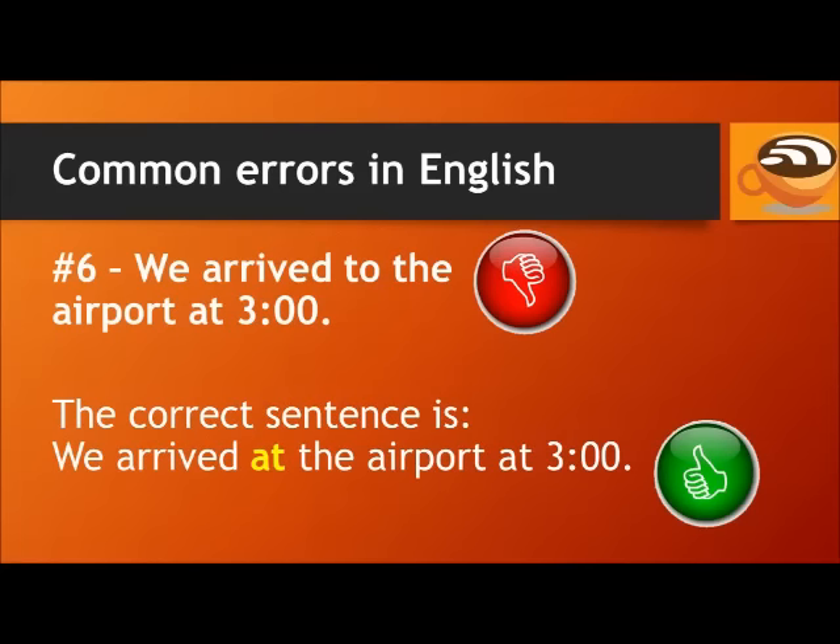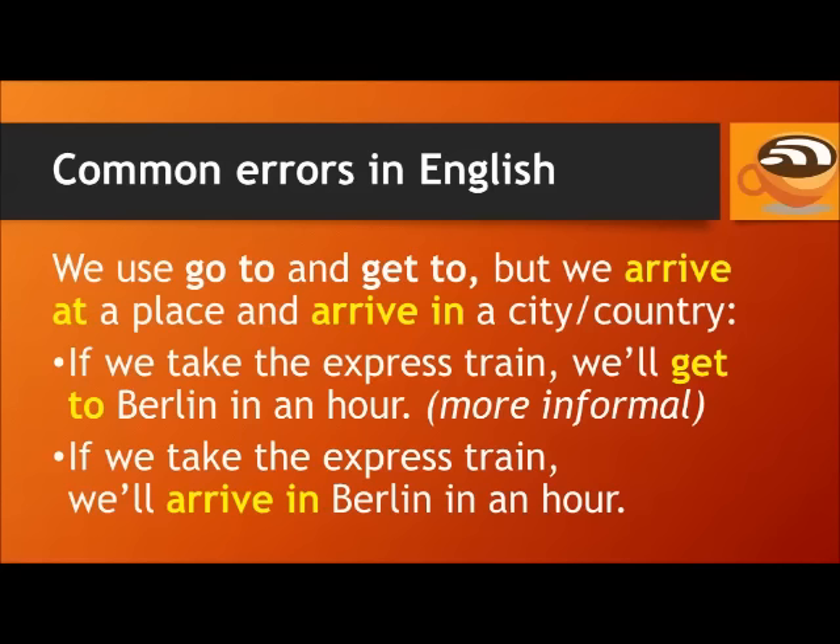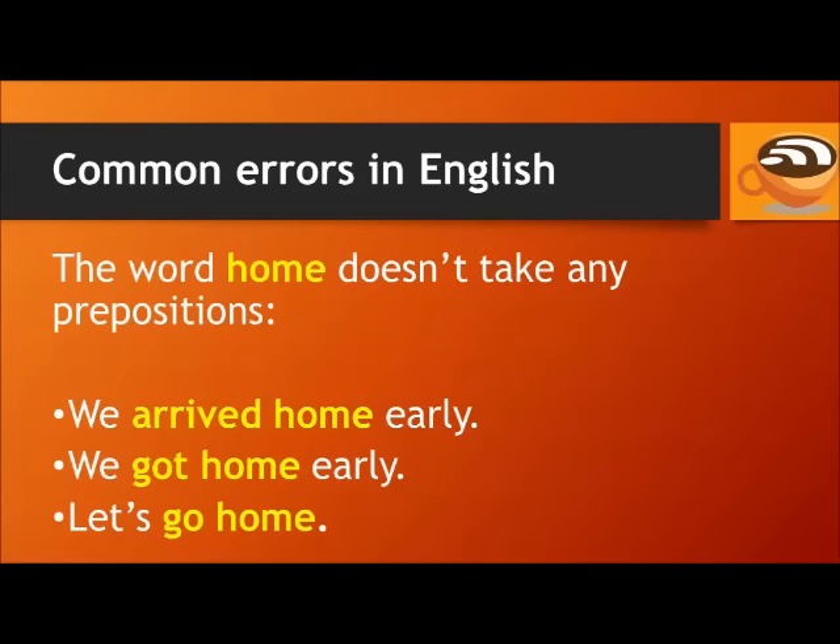Number 6. Don't say: we arrived to the airport at 3 o'clock. The correct sentence is: we arrived at the airport at 3 o'clock. We use 'go to' and 'get to', but we 'arrive at' a place, and 'arrive in' a city or country. For example: we got to the party just as it was starting — 'got to' is informal for 'arrived at'. If we take the express train, we'll arrive in Berlin in an hour. Don't say 'arrived to' — it's not correct. Also, the word 'home' doesn't take any prepositions: we arrived home early, we got home early, let's go home.